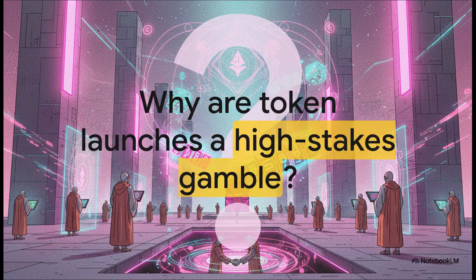So why is it such a gamble? Let's just cut to the chase. From the moment a token goes live, the incentives for different groups are just all over the place — completely misaligned. And that misalignment turns what should be an exciting community launch into a high-stakes casino trip.